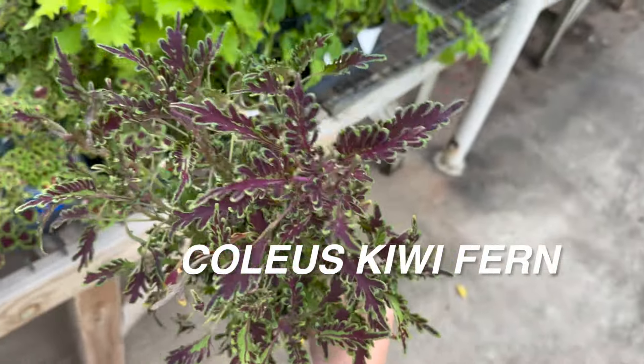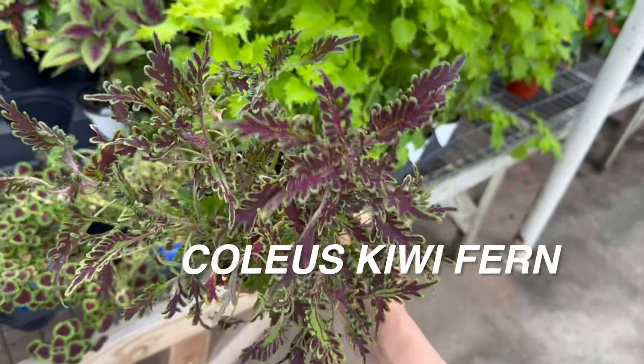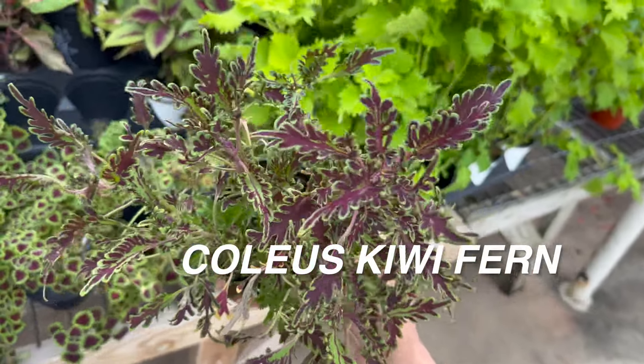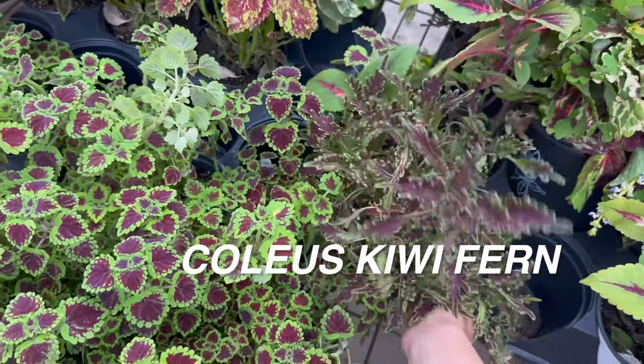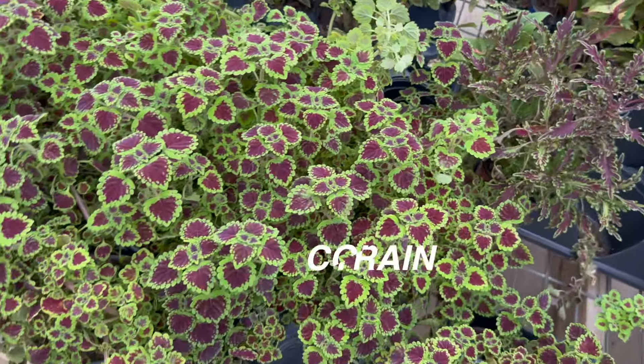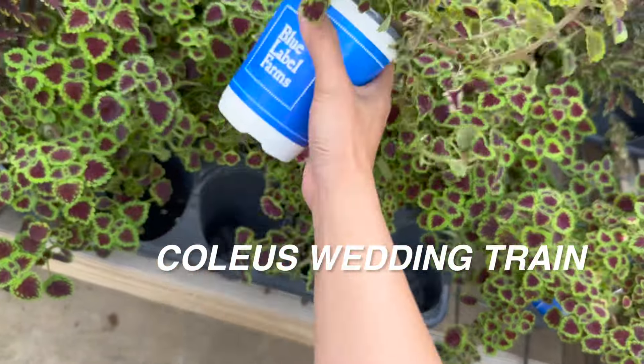Here we've got a coleus kiwi fern — what a cool looking coleus. You can see they've got a darker foliage coleus plant; there are so many different varieties. Now, most people will not think that a coleus plant is an indoor houseplant, but it can be — you can grow coleus plants indoors. They're very versatile actually.